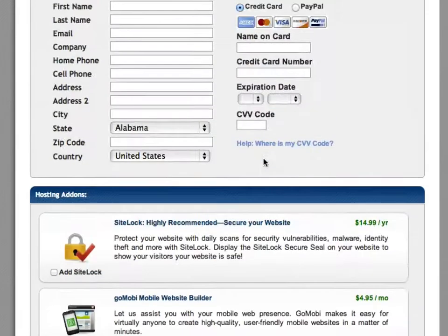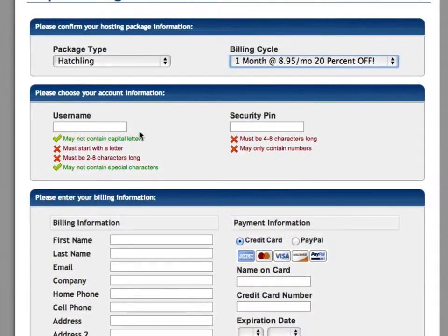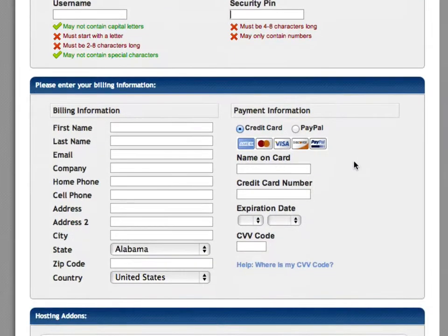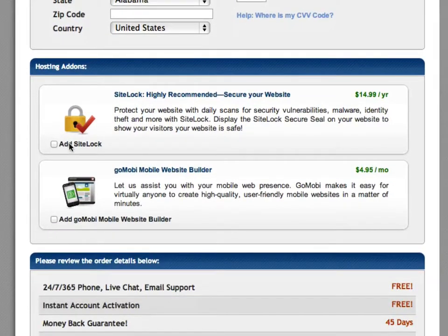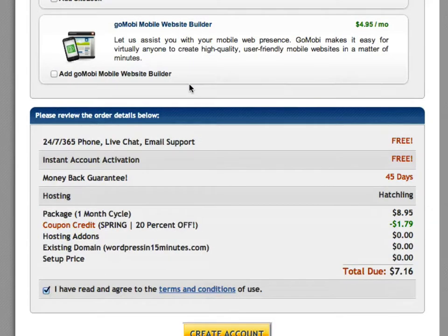Fill in a username and a security pin — the pin must contain only numbers like 1234, and this is what you'll need whenever you call customer service, so write it down and keep it safe. Then enter your billing information. I don't recommend using any of the upsells — just uncheck those. They'll have one pre-checked, so uncheck that one. Decide whether you want one month, 12, 24, or 36 months, then go ahead and create your account.